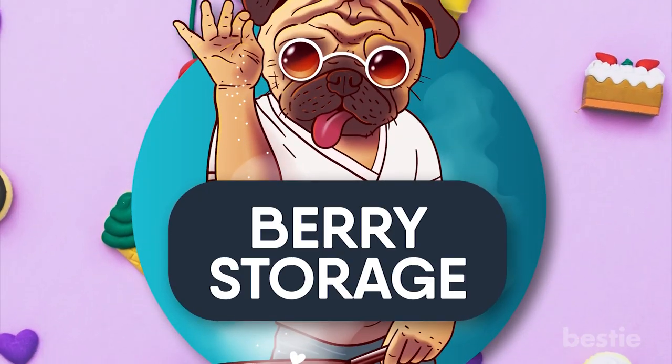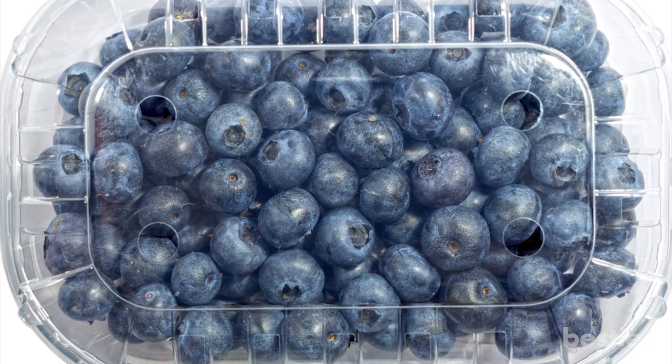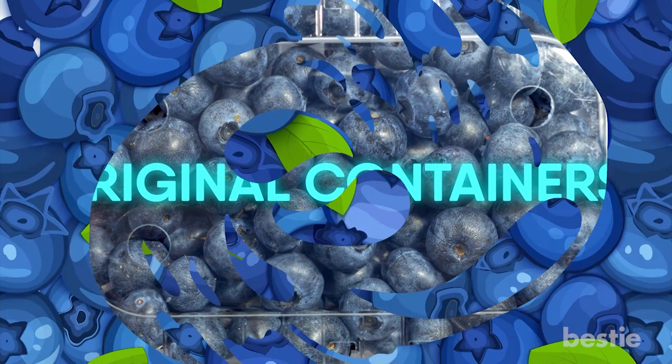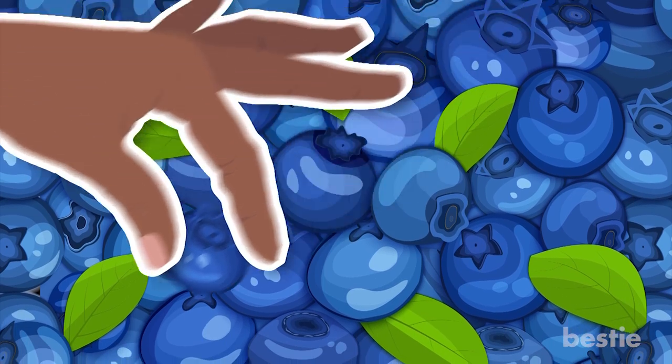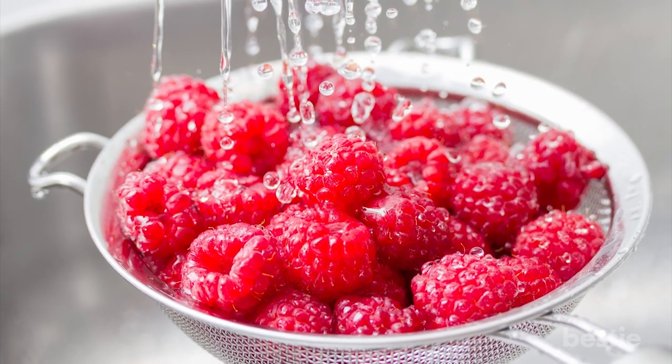Bonus #1: Berry Storage. Make sure that you store all of your berries in the original containers they come in. If you notice that there are bad or moldy berries among the bunch, be sure to remove them. You should always avoid washing berries until right before you eat them.